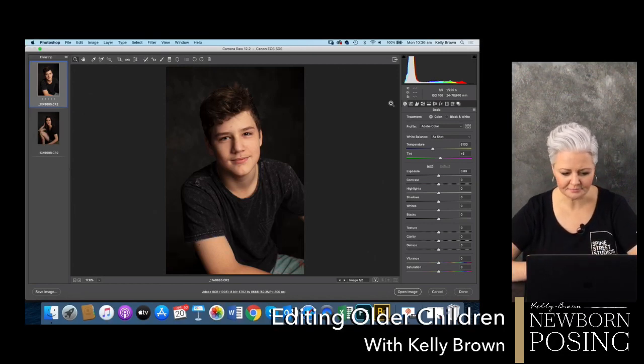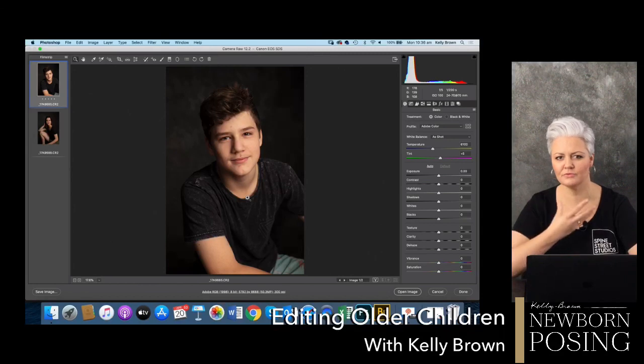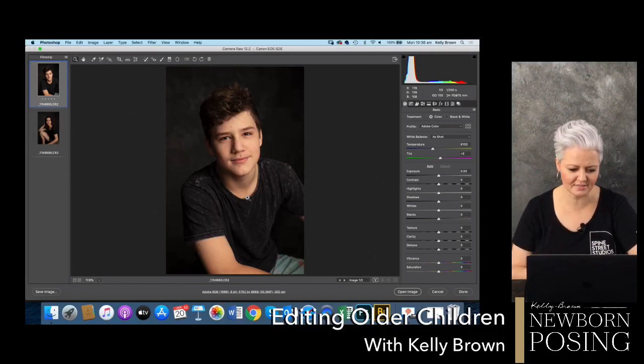Looking at this photograph and the way that I lit it - I wanted it to be nice and moody, really contrasted, to bring out those strong bone structure features - that jawline of his. My twins are 13, going on 14. I wanted to capture them in a way that was really simple and more about them - a portrait they would be happy to share on their Instagram feeds and other social platforms.